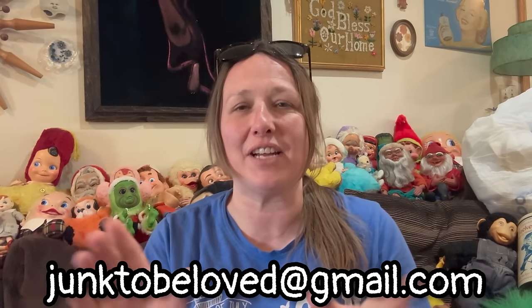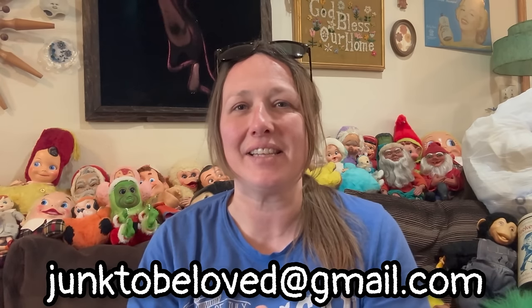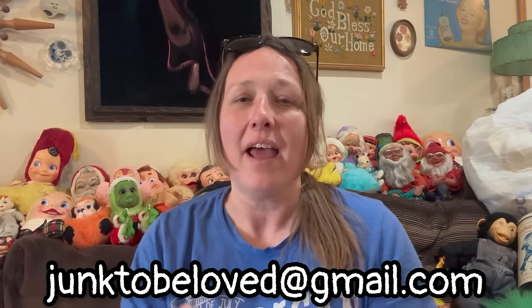I hope you guys enjoyed the video. I didn't get a whole lot. Comment below and let me know what your favorite thing was that I found today out of the Goodwill bins. If there's anything you're ever interested in, you can send me an email — junk2beloved@gmail.com, all lowercase, no spaces. The link is in the description below. I can let you know if I'll sell it outright or if it will be available in a live sale.